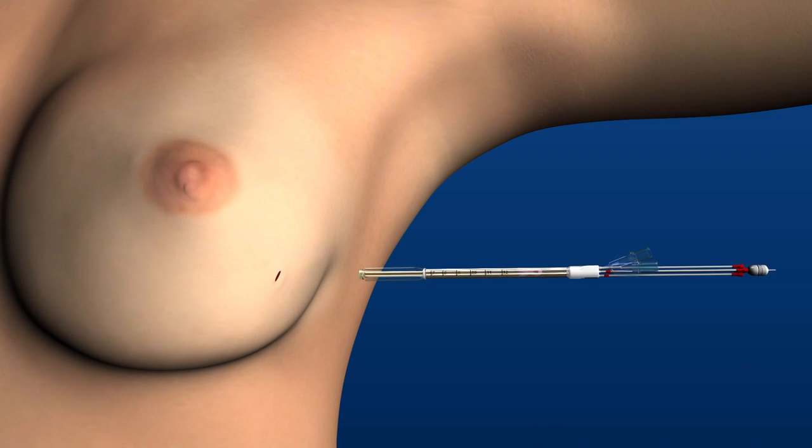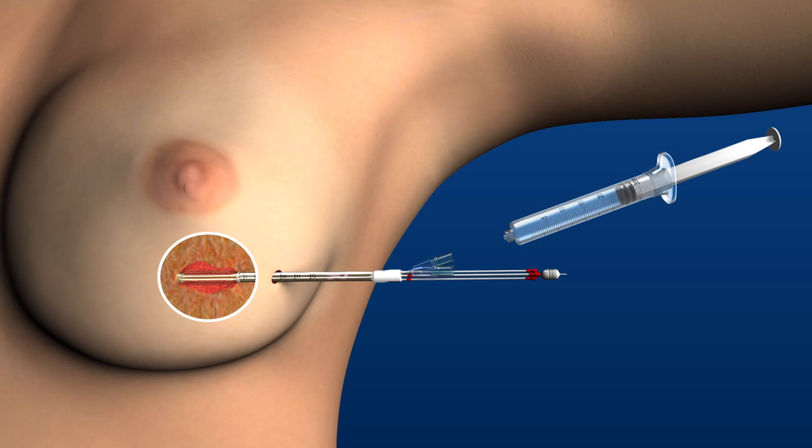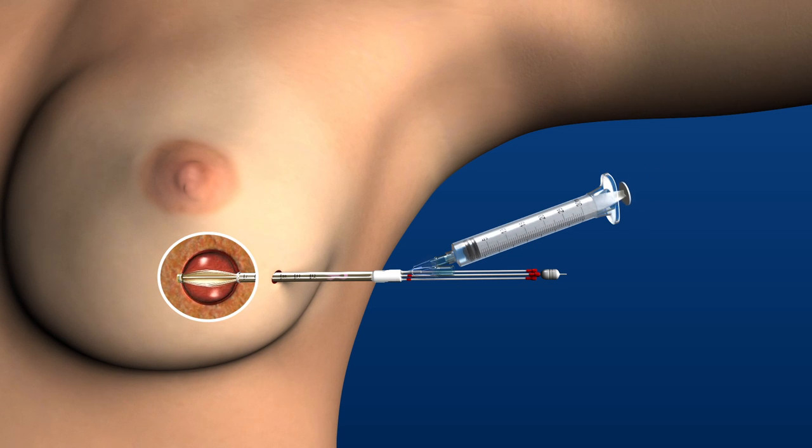After the lumpectomy, the surgeon places the Contura multi-lumen balloon catheter into the center of the surgical cavity. The balloon is then inflated to optimally position the breast tissue to receive the radiation dose.